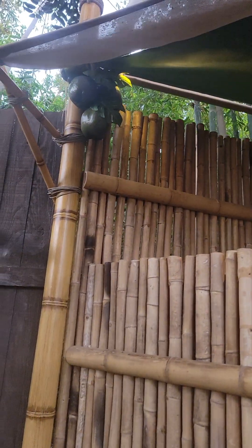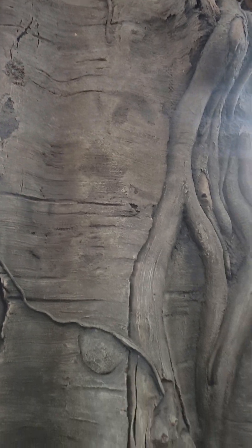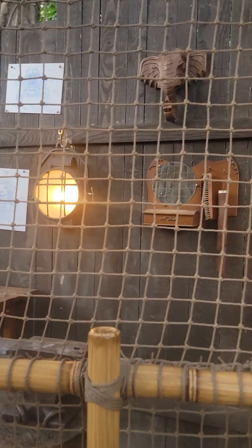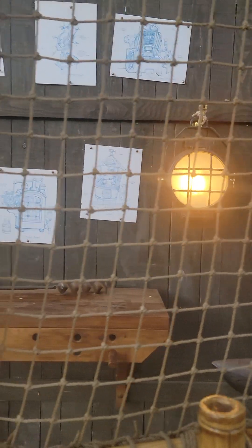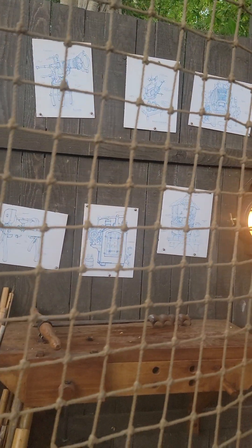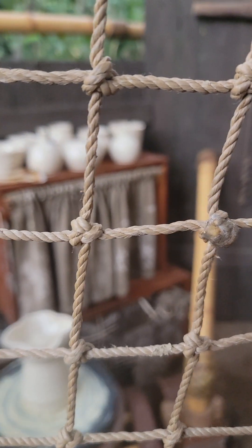There are some coconuts up there. And look at this tree — look at the detail that went into this, so cool. Here are some of the drawings with turning. They make their own pottery, so they make their own dishes. Very cool.